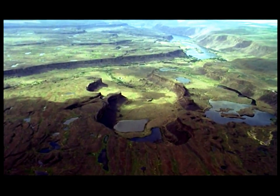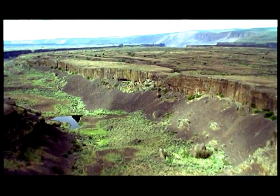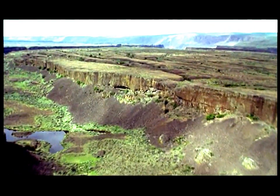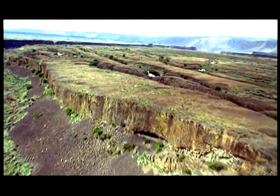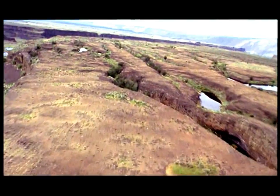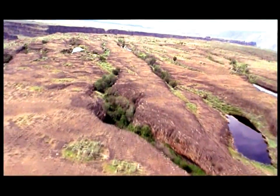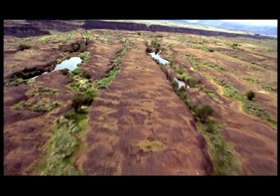Waite is continuing the work begun by geologist Jay Harlan Bretz in 1923. Bretz was the first to say that this entire landscape was a gigantic riverbed, formed by 3,000 square miles of the Columbia Plateau being swept away. No one believed him because the scale was so huge, but he was certain that the only explanation for this scale of damage was an enormous flood.